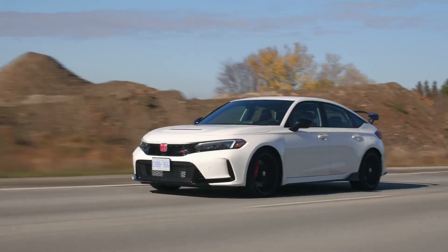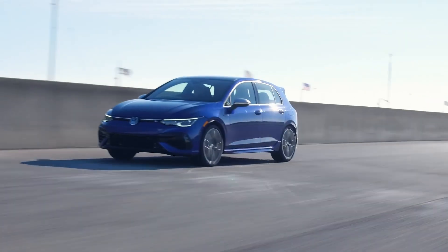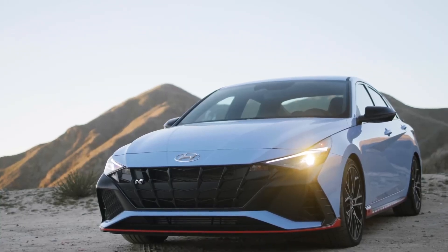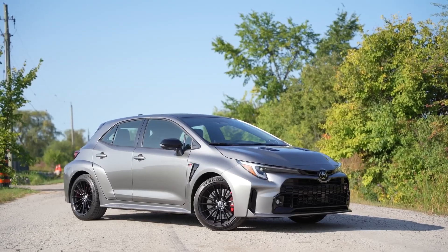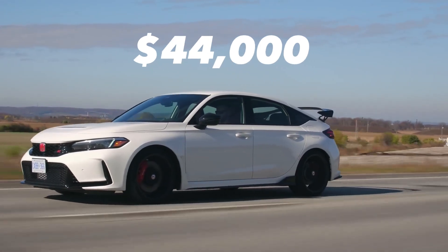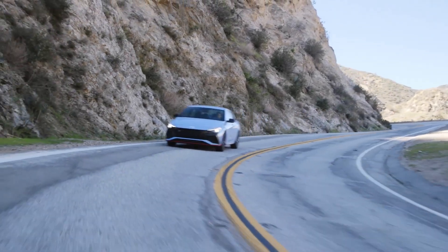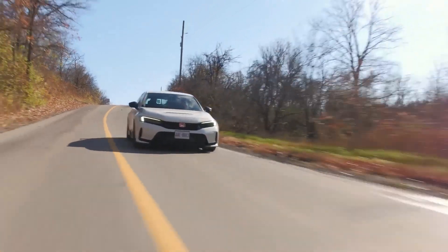Number ten: competition and pricing. The 2023 Honda Civic Type R competes with the Toyota GR Corolla, Hyundai Elantra N, Subaru WRX, and Volkswagen Golf R. The Civic Type R offers four seats instead of five like the Elantra N, Golf R, and WRX. The Civic Type R starts at $44,000. The Volkswagen Golf R starts at $45,000, the Toyota GR Corolla at $36,000, the Hyundai Elantra N at $33,300, and the Subaru WRX at $31,000.